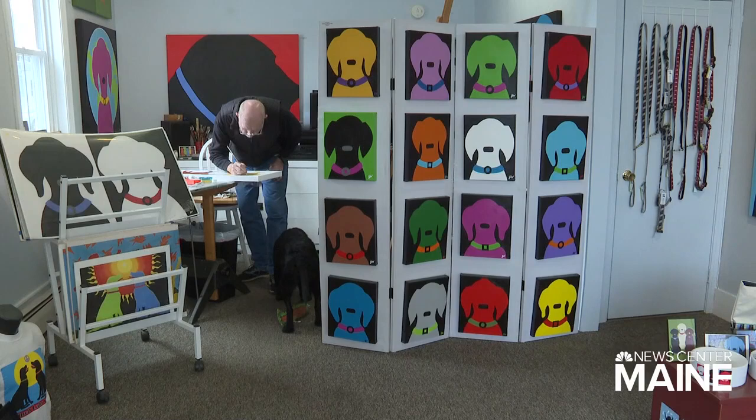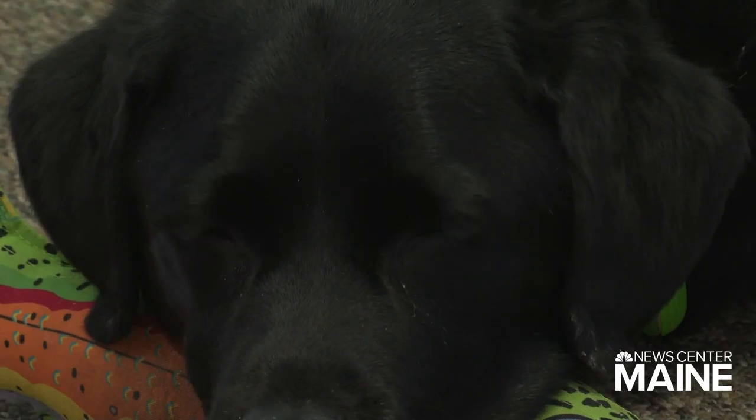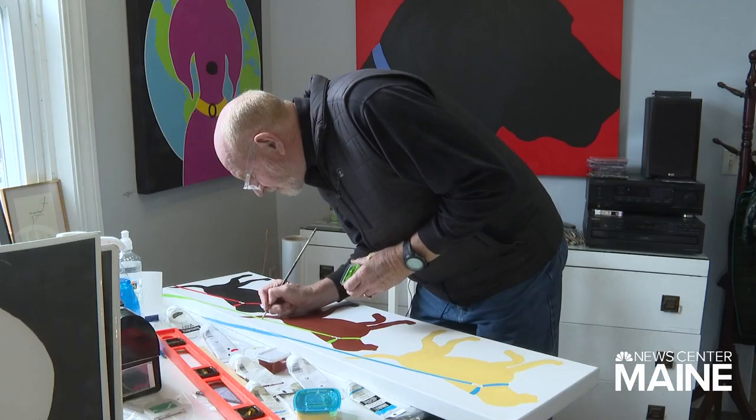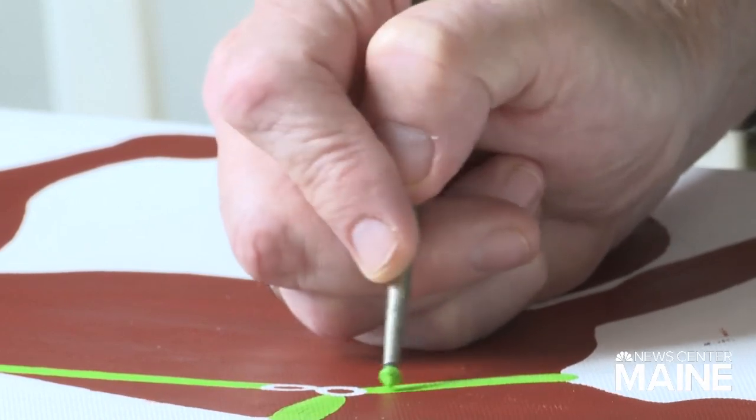Customers come in and say, 'Oh, that one looks just like Murphy or Bailey or Baxter.' The trick, according to Jim, is to leave out the eyes — after a while it makes the labs he creates on each canvas more generic, so people can see their own dog in the painting.